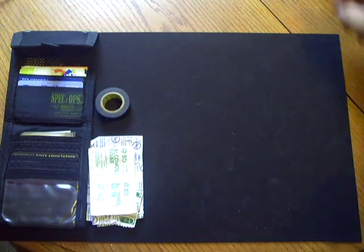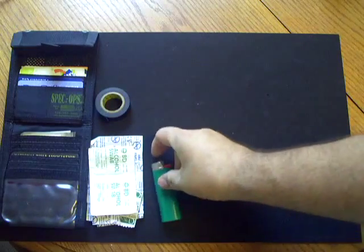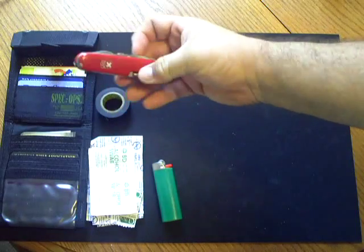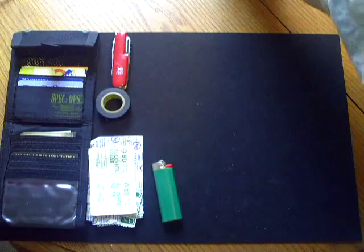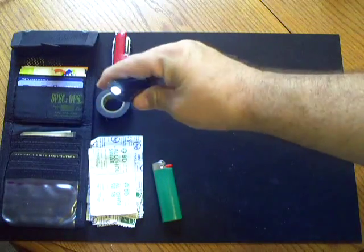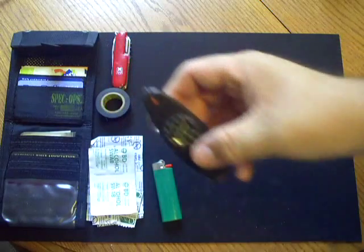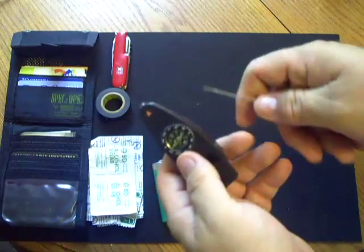I also carry a roll of electrical tape, which is good for all kinds of things. I carry a small Bic lighter — although I do not smoke, I still carry the lighter for fire. I carry a standard Swiss Army clone, a pocket knife, and I carry a little whistle-compass-light type thing.